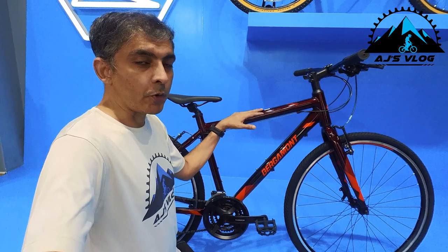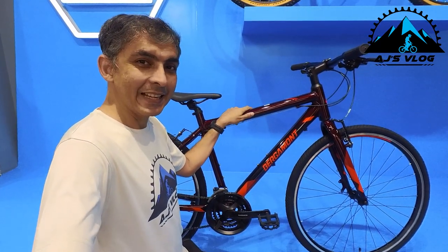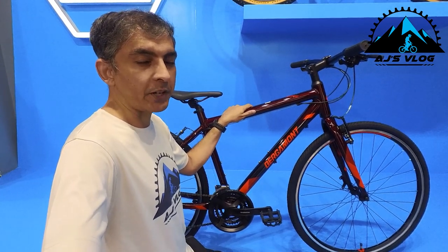This bike weighs in at about 14 kg with a price of ₹40,500. This is the Bergamon Felix 1.5i.